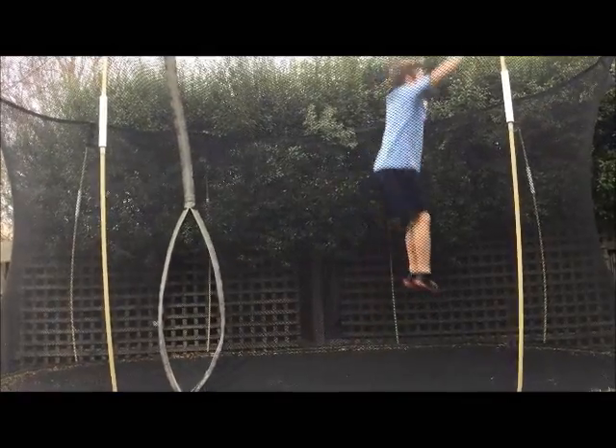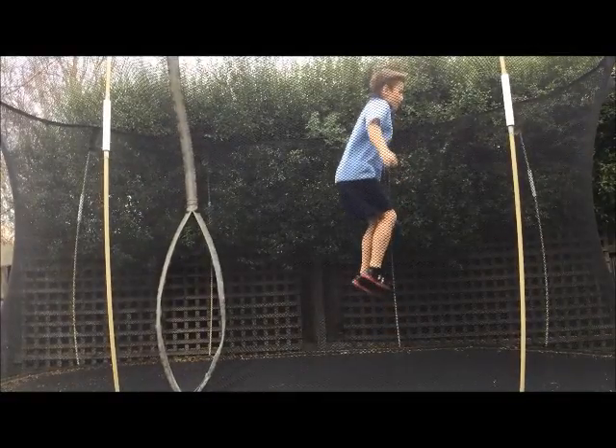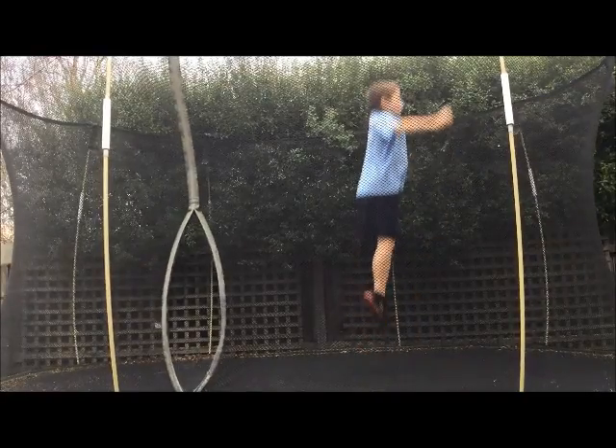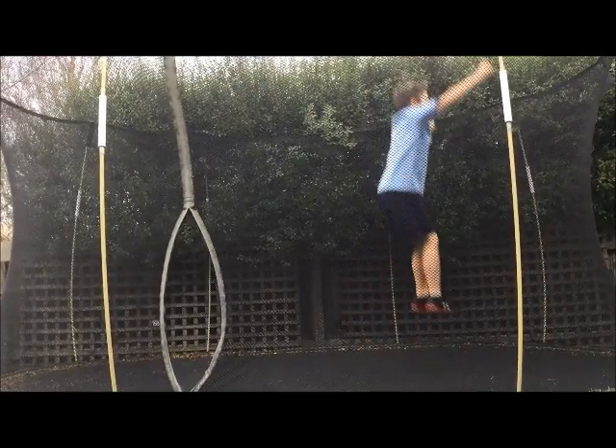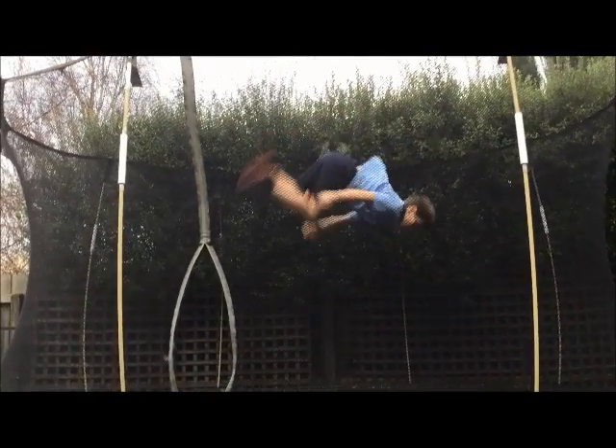This is Tom, and he's going to show us a backflip. Let's slow it down a little to get a better look. Watch the beginning of the flip — see how he doesn't start straight up? He starts at approximately 60 degrees before taking off into his flip. He does this to get a head start on his rotation and to not injure his back.